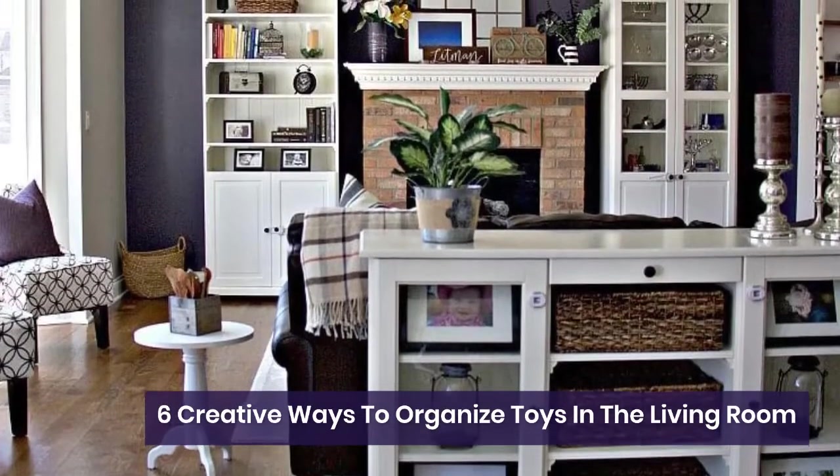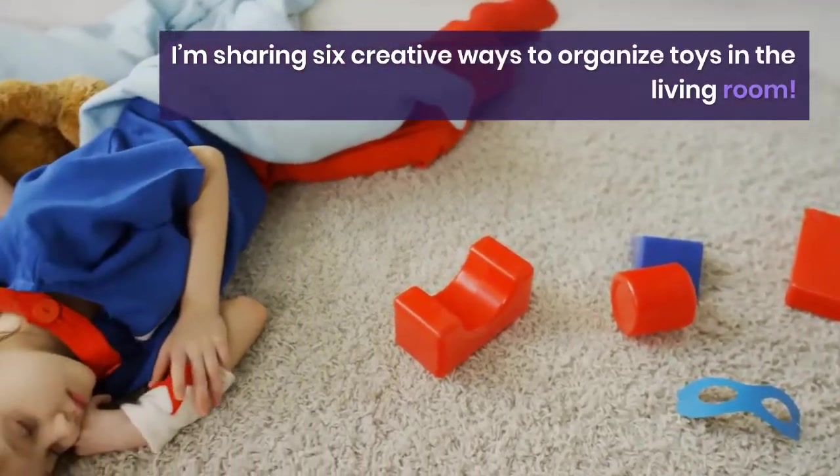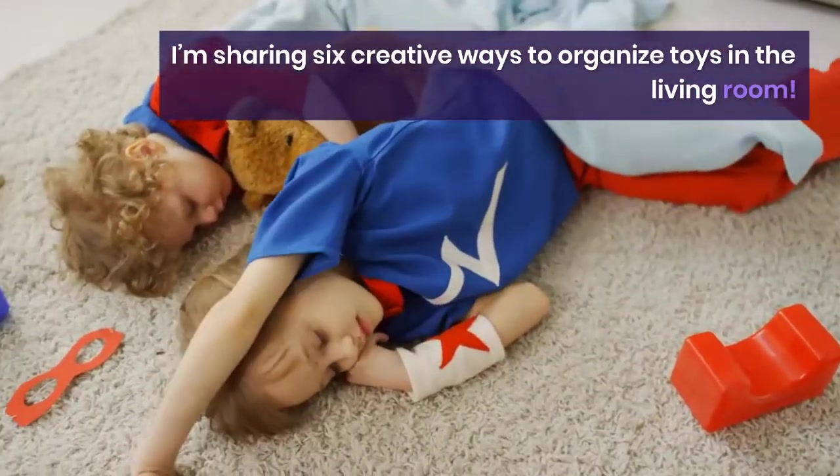Six Creative Ways to Organize Toys in the Living Room. I'm sharing six creative ways to organize toys in your living room.